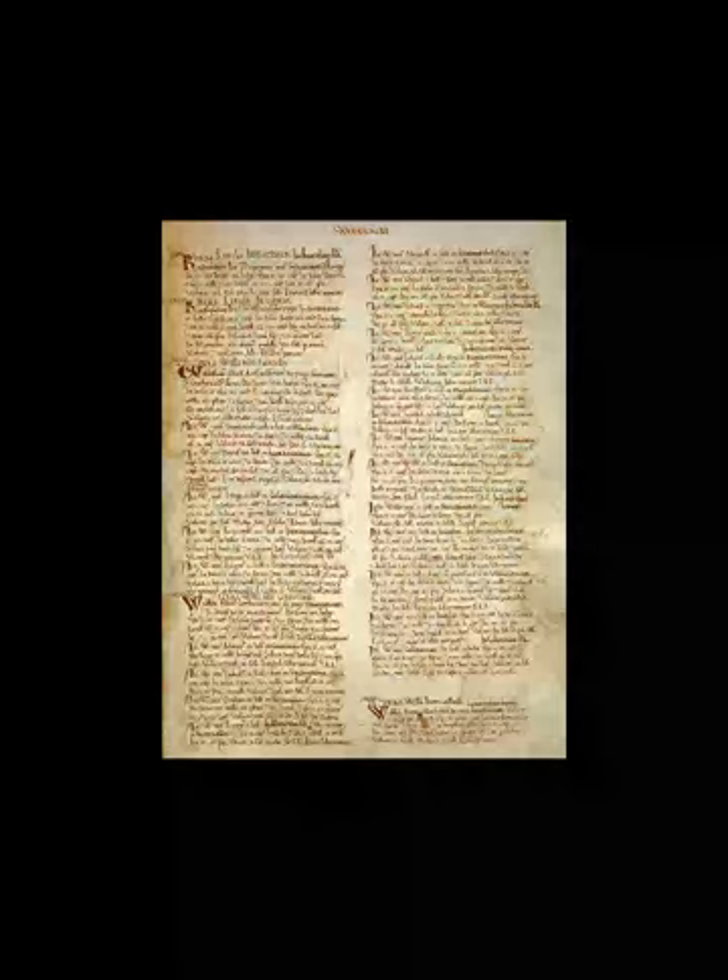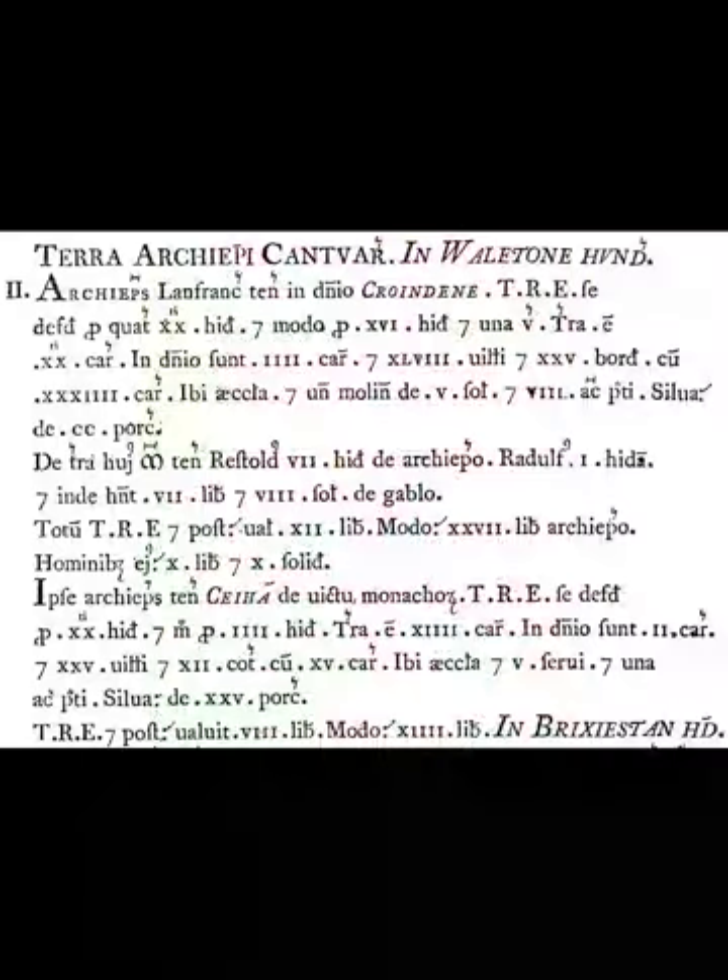Today, Domesday Book is available in numerous editions, usually separated by county and available with other local history resources. In 1986, the BBC released the BBC Domesday Project — the results of a project to create a survey to mark the 900th anniversary of the original Domesday Book.